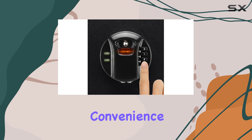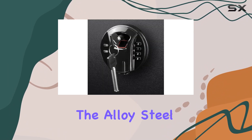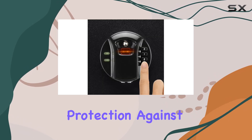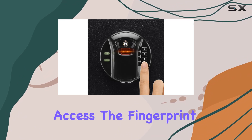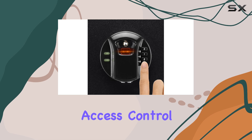The portable nature adds convenience, whether you need to move it around your home or office. In terms of security, the alloy steel build and locking mechanism ensure durability and protection against unauthorized access. The fingerprint sensor enhances security further by allowing personalized access control.